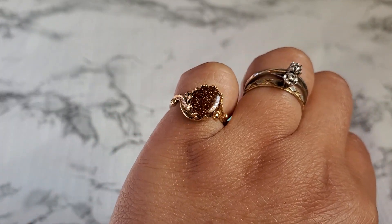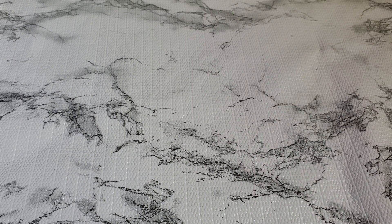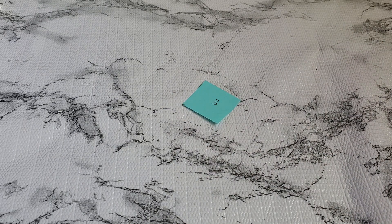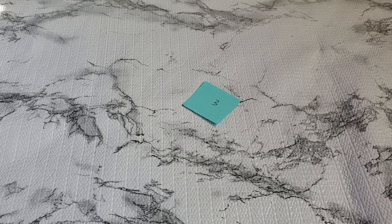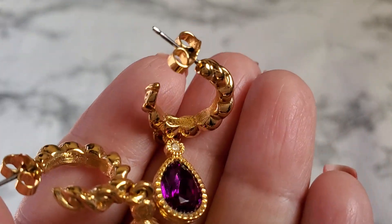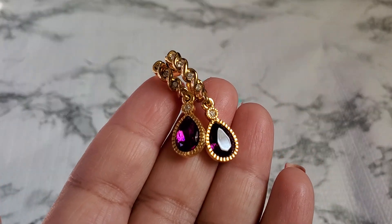Number three — I hope you guys are doing well, thank you for joining me again. This one is an Avon — it's purple, it's so pretty and gorgeous. It's Avon, and I think it comes with the original back also. It looks so quality made. $3 for number three.